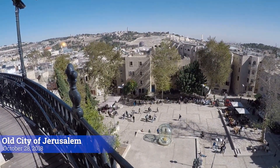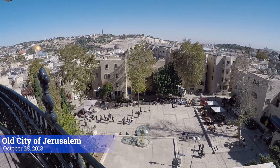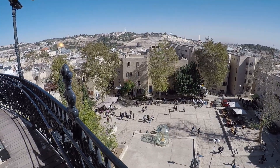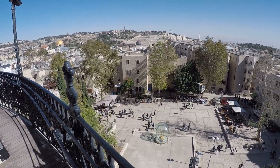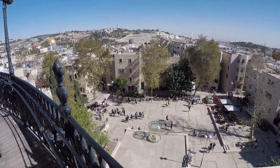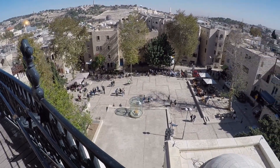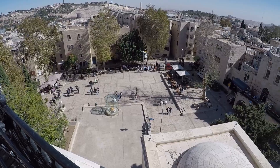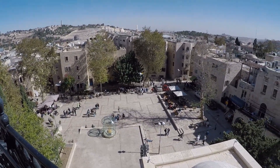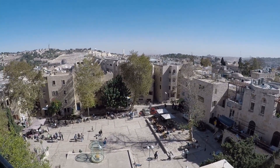We are in the Old City of Jerusalem. The Old City is divided into four quarters, and we are currently in the Jewish Quarter, standing on the rooftop of Hurva Synagogue, one of the most well-known synagogues in Jerusalem. We are overlooking the Jewish Quarter. We came up here because this synagogue provides an excellent view of the city of Jerusalem.